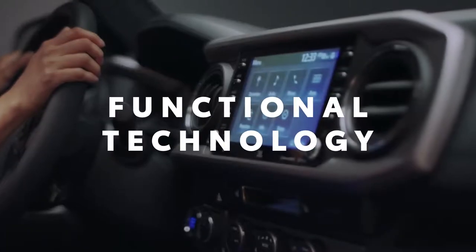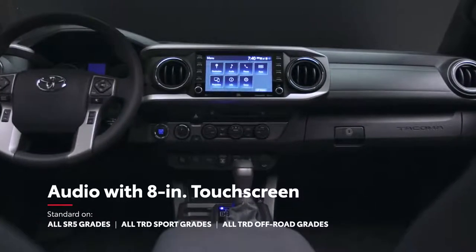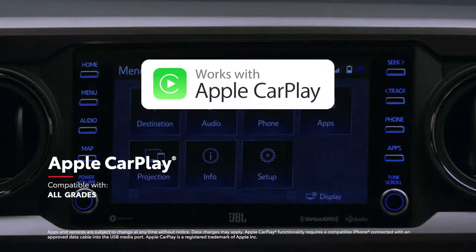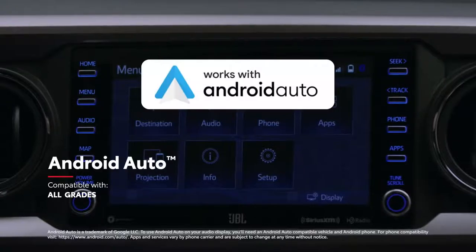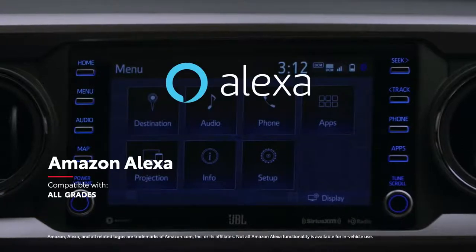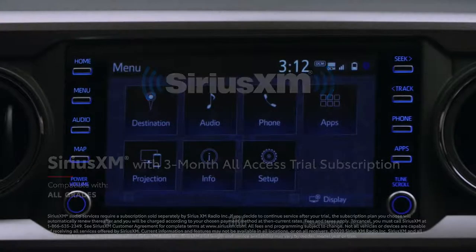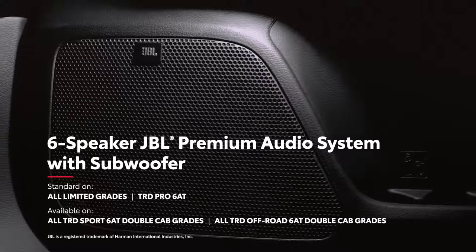Inside, Tacoma's technology keeps drivers on the cutting edge, starting with a touchscreen audio multimedia system available in 7- and 8-inch configurations. This high-definition touchscreen makes entertainment and navigation look amazing, and it includes standard compatibility for Apple CarPlay, which connects drivers to Apple Music, Maps, Messages, and other favorite apps from your iPhone. Android Auto compatibility makes it easy to stay connected to Android devices, while Amazon Alexa connectivity keeps Amazon's digital assistant just a question away. Plus, there's a three-month SiriusXM all-access trial subscription to more than 300 radio channels. And for those who like to turn it up, the available six-speaker JBL audio system features an amplifier and a subwoofer for extra bass.